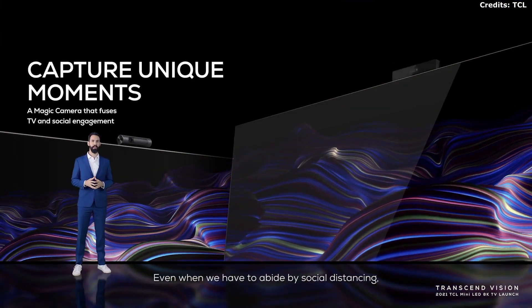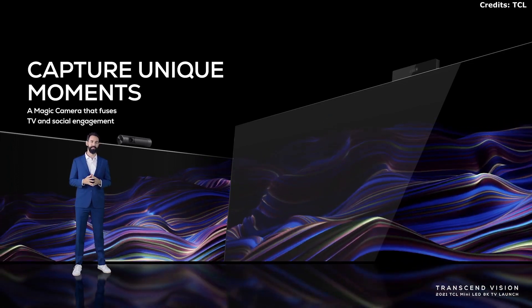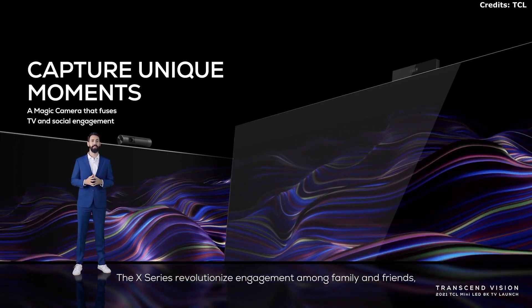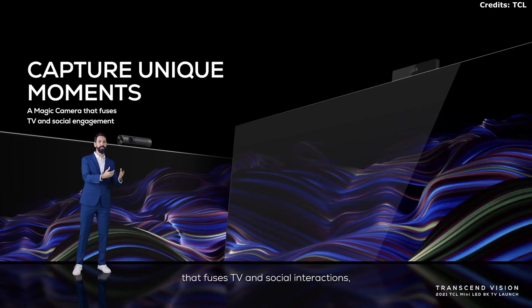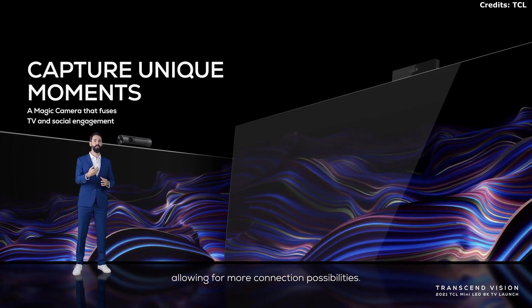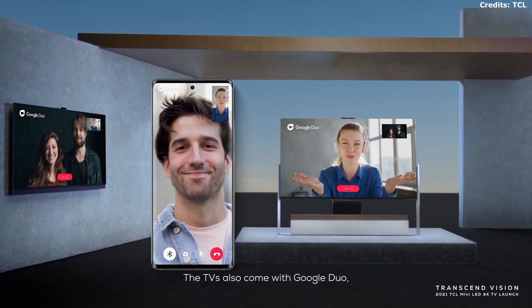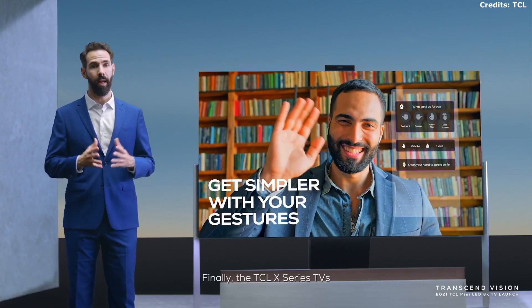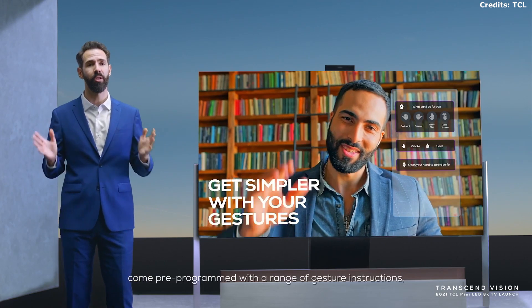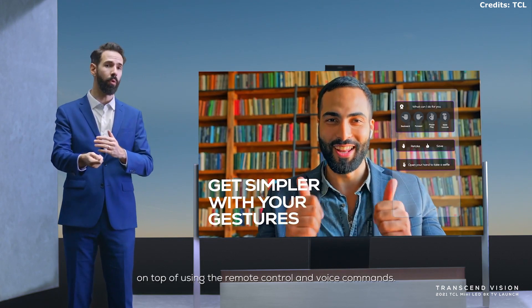Even when we have to abide by social distancing, the TCL X-Series ensures that we are not truly apart. The X-Series revolutionizes engagement among family and friends with the magic camera, fusing the TV and social interactions together for more connection possibilities. The TVs also come with Google Duo, so instant video calls with family and friends are easier than ever. Finally, the TCL X-Series comes pre-programmed with a range of gesture instructions, giving you a third way to interact with your TV on top of using the remote control or voice commands.